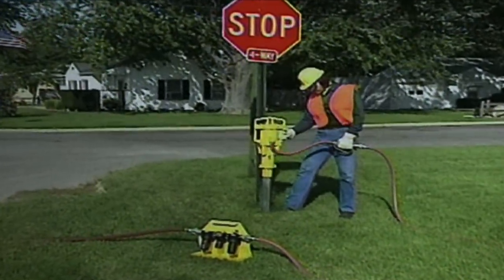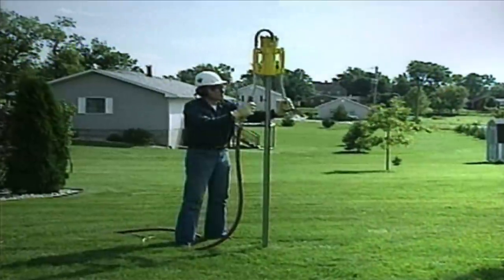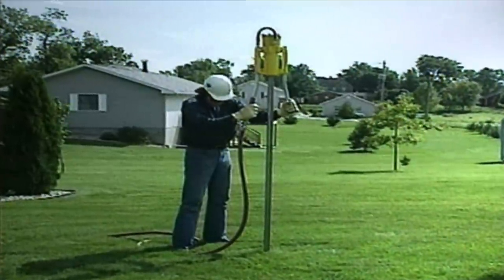Whether you're performing a small residential installation or a large industrial project, a Rhino post driver is an essential tool for a professional fencing operation.